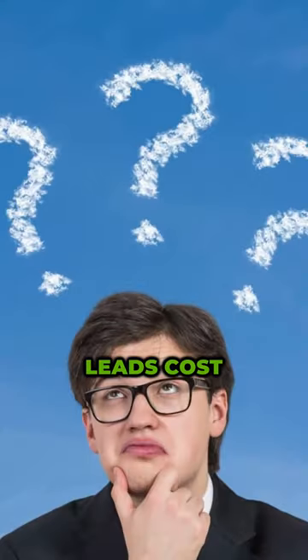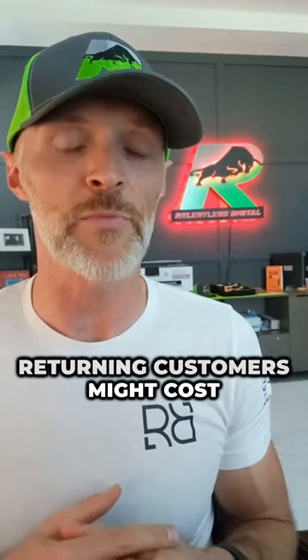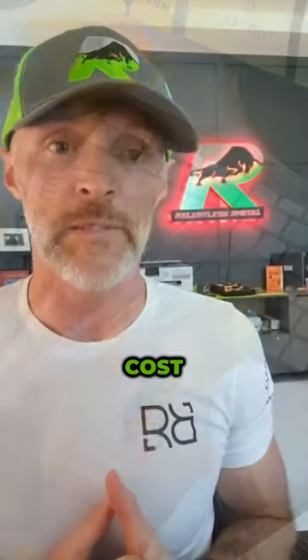How much will these leads cost? It varies depending on your industry and location, but keep an eye out. Not all leads from returning customers might cost you money — the ones that are new will cost you the regular lead cost.